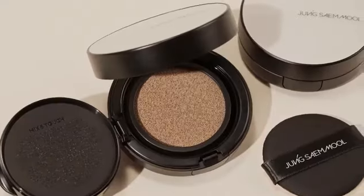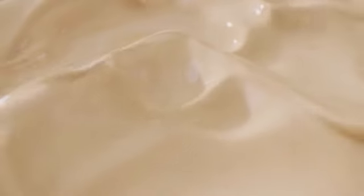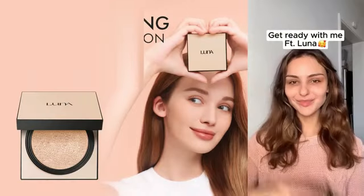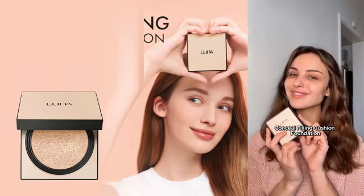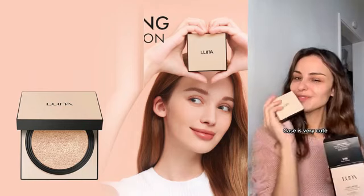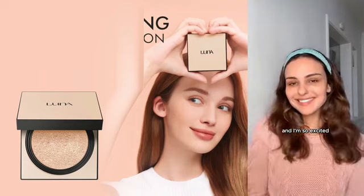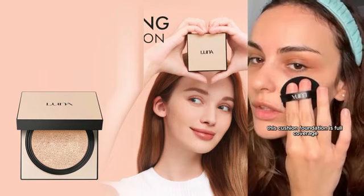The Purr Beauty 4-in-1 Pressed Mineral Makeup SPF 15 Powder Foundation in the shade 06 Light Slash LN6 is a versatile product suitable for all skin types, offering a radiant and glossy finish. This pressed powder foundation provides a multifunctional solution for those looking to simplify their beauty routine. With the convenience of SPF 15 protection, this product not only evens out the skin tone but also helps shield the skin from harmful UV rays.